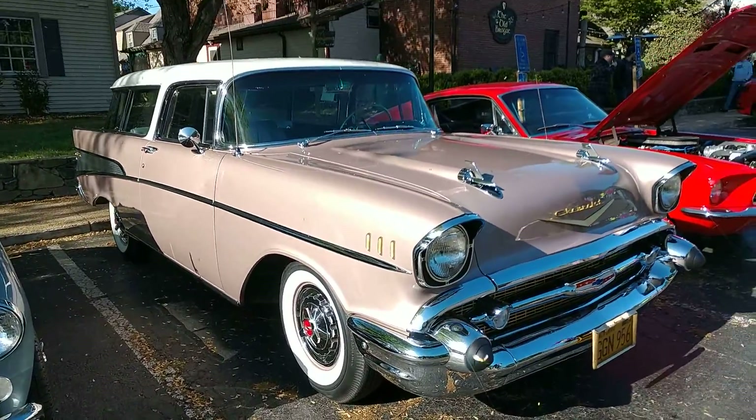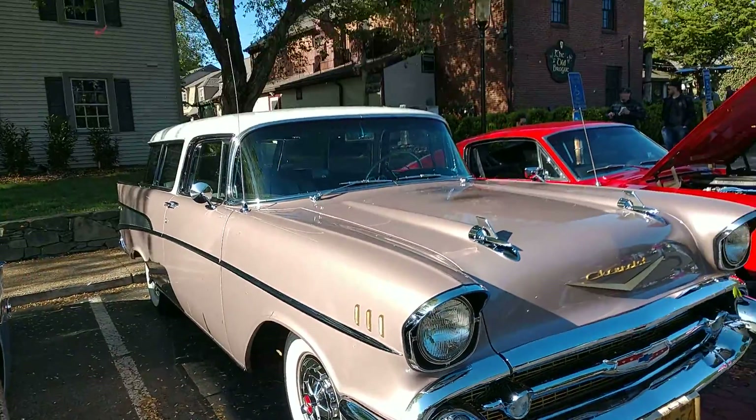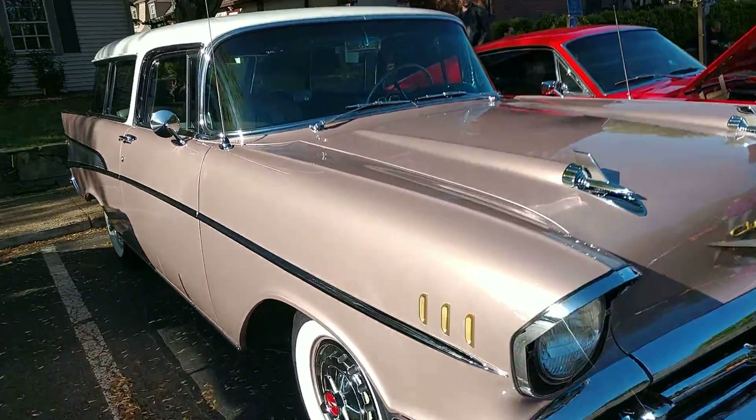Wow, windy today. Driving Ivan here with a beautiful 1956 Chevrolet. Is it a Nomad? Is it a wagon? I think I'll call it a Nomad. A Chevy Nomad.